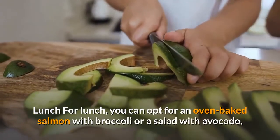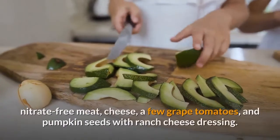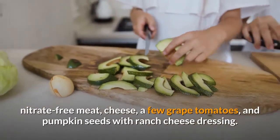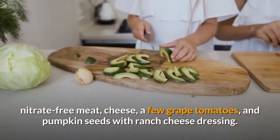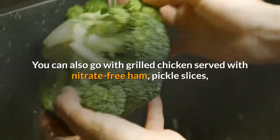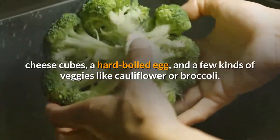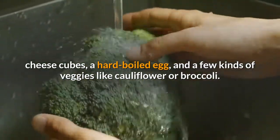For lunch, you can opt for oven-baked salmon with broccoli or a salad with avocado, nitrate-free meat, cheese, a few grape tomatoes, and pumpkin seeds with ranch cheese dressing. You can also go with grilled chicken served with nitrate-free ham, pickle slices, cheese cubes, a hard-boiled egg, and a few kinds of veggies like cauliflower or broccoli.